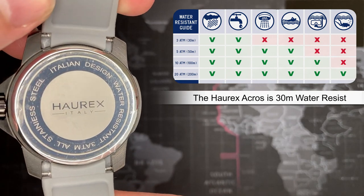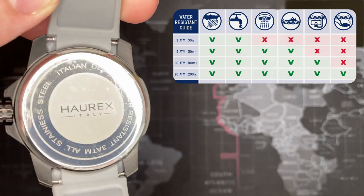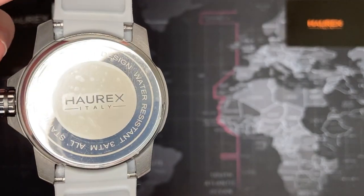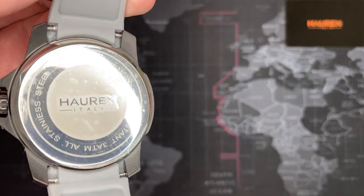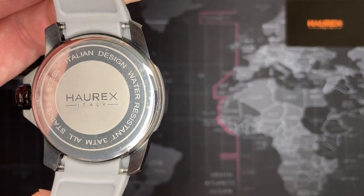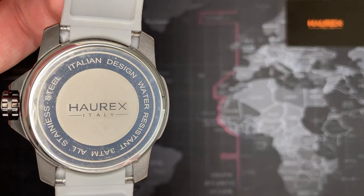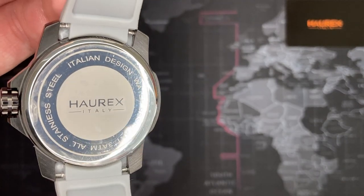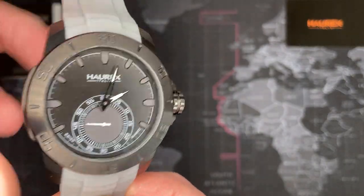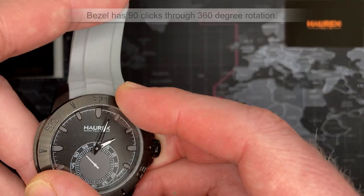3 ATM is good enough for hand washing, and you can probably shower with it, maybe even some light swimming. I don't know — if it was 5 ATM I'd feel a little more comfortable. Honestly, I think most watches, if you're going to do any real sports or activities involving water, really need to be at least 100 meters — that just gives you a good safety net. I don't know that I'd want to take this to the beach at 3 ATM. It has a bezel — that bezel does not move... oh wait.